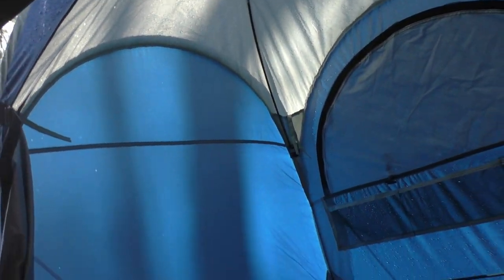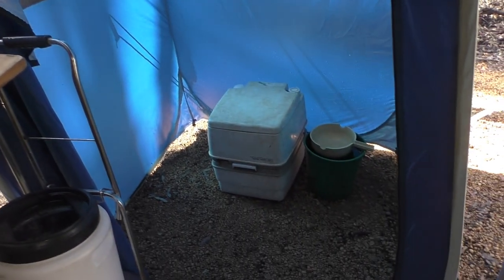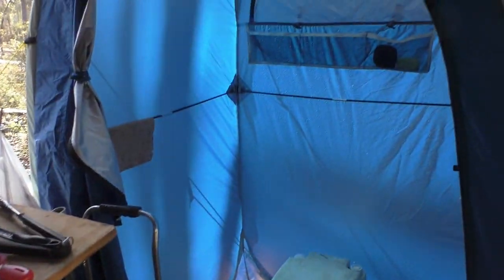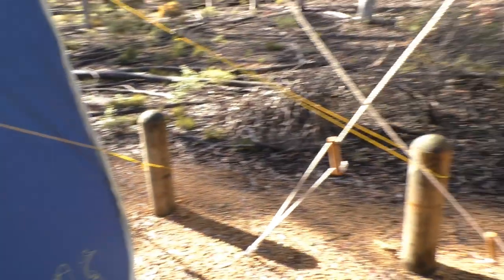Nice big door and lots of space inside. So we're very, very pleased with this particular tent, and we would highly recommend it.